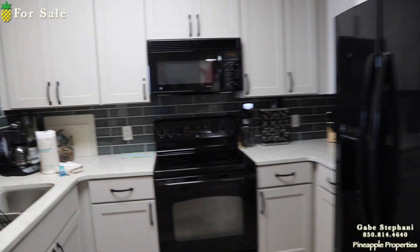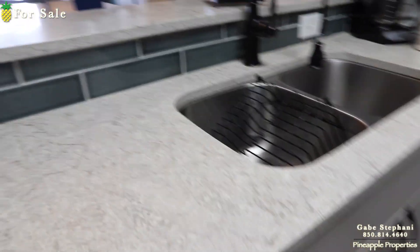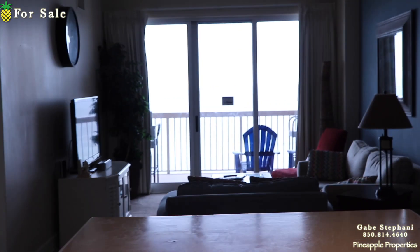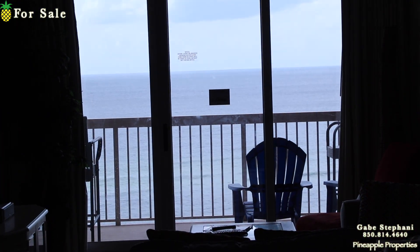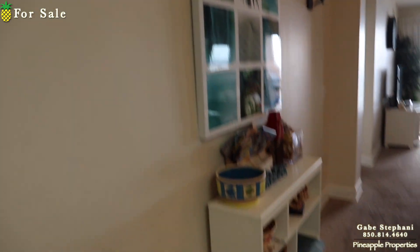The kitchen's been remodeled — the cabinetry is nice and new, there's a nice backsplash, and nice granite countertops. If I stand here at the kitchen sink, that's my view out to the Gulf. Super cool views — I'll get you better shots as I get closer to that window.